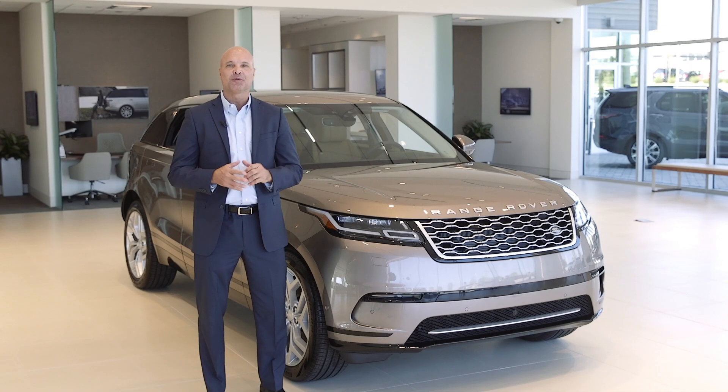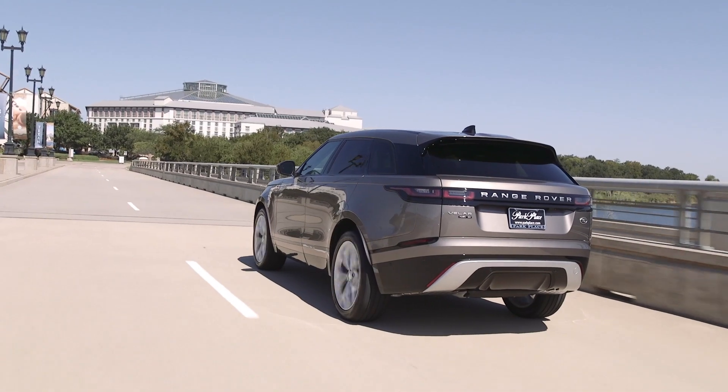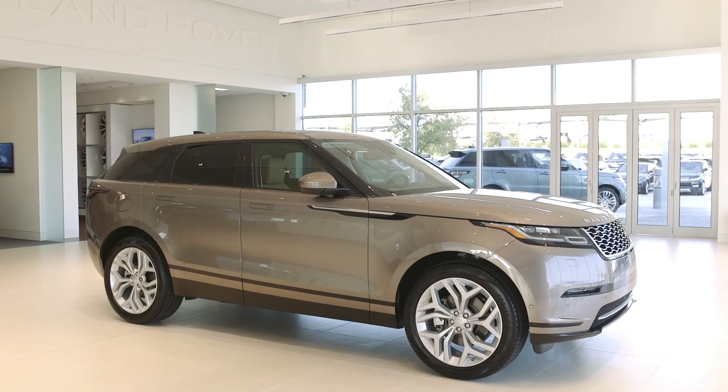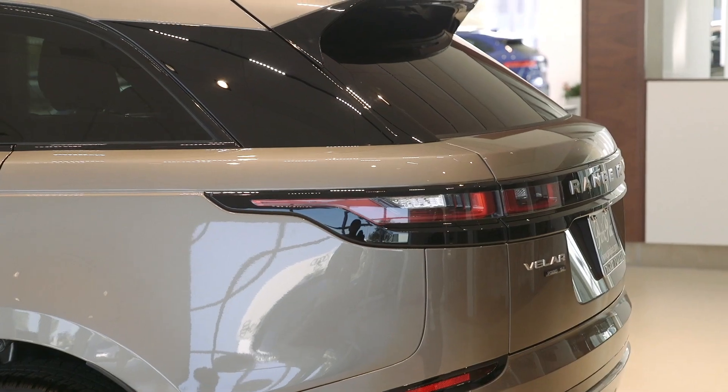The Velar feels like it's glued to the road, even when weather and surface conditions aren't at their optimum levels. The Velar is an absolute work of art from any viewing angle, but it shines most from the sides. The long, low-slung, coupe-like body combined with the rakish spoiler that comes off the rear roofline gives Velar a unique look that brings a lot to the Range Rover party.